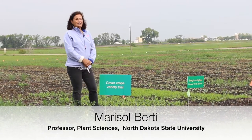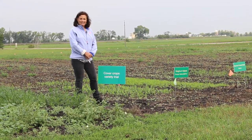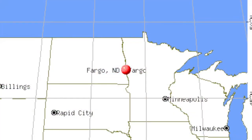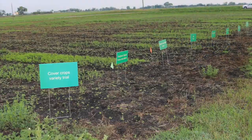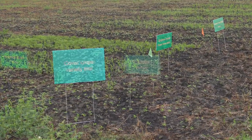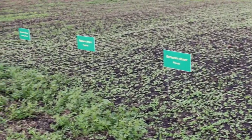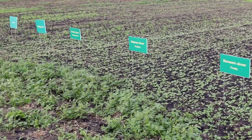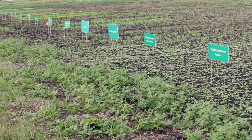Hello, I'm Maris Alberti. I'm a professor in the Department of Plant Sciences at North Dakota State University and we are in Fargo, North Dakota at the Experiment Station. I work with cover crops and forages and here we have an example of a variety trial of 31 different cover crops planted in two different seeding dates, and this is part of a SERP project — it's a professional development program.